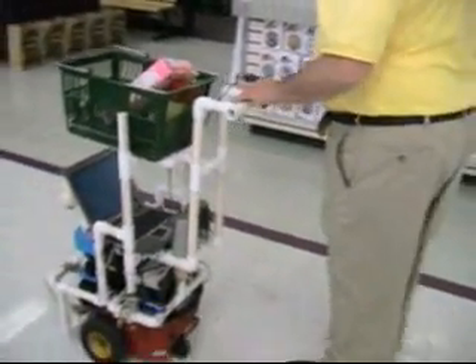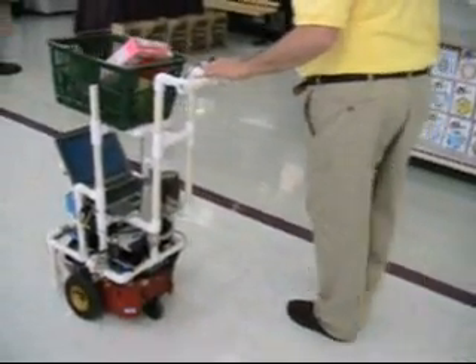What's interesting is that since this person has some residual vision, he can follow the robot without holding onto the handle all the time.